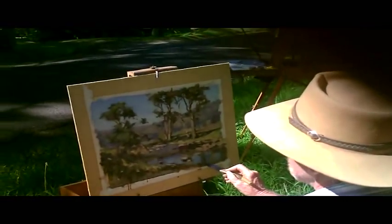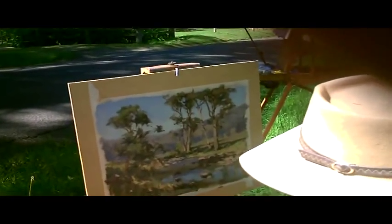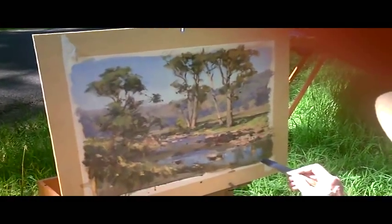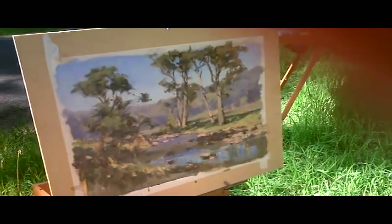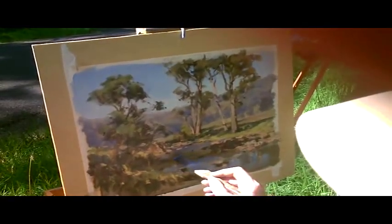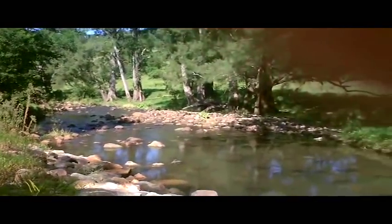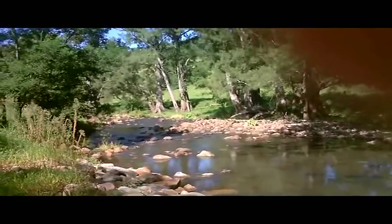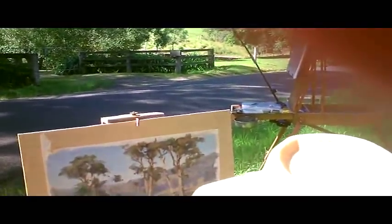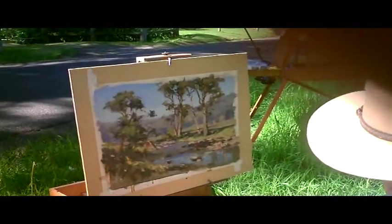Just finishing up here. I had a lot of trouble with the water — getting the right colours and tones in it. It's working the sky down through it now, which gives it that feeling of water. A little bit of ochre there doesn't hurt. I'm getting a few more rocks, stopping that edge there. A few little rocks that need shaping.